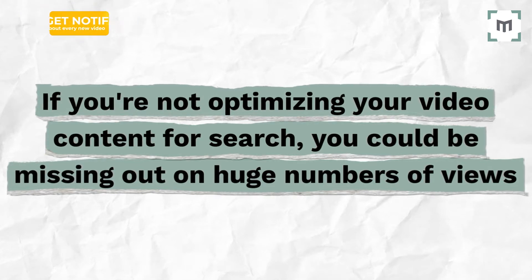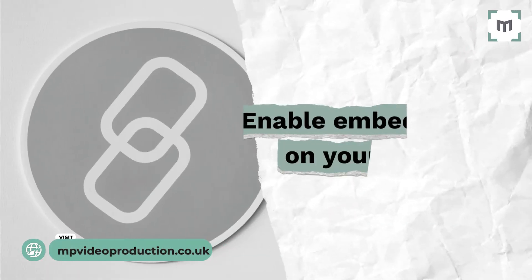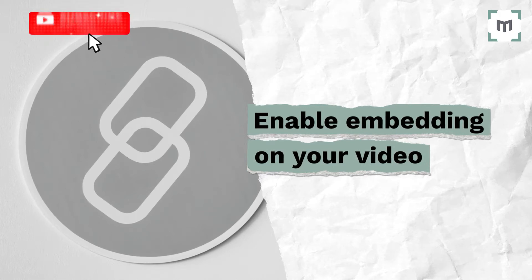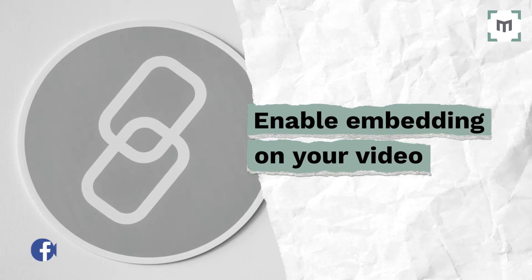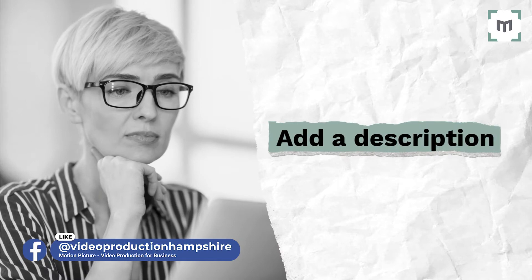There are plenty of tactics you can use to ensure your videos get found easier in search engines. First up, it's important to enable embedding on your video, as this will help you increase the likelihood of receiving inbound marketing links. When it comes to video for SEO, descriptions are everything.